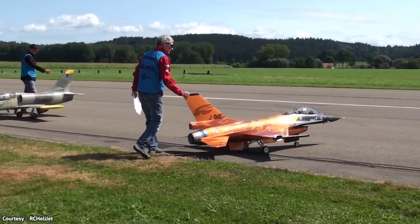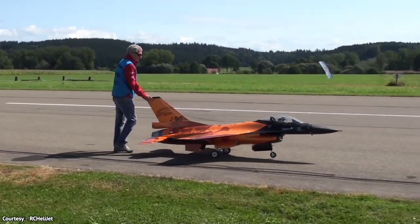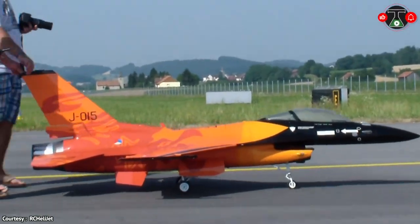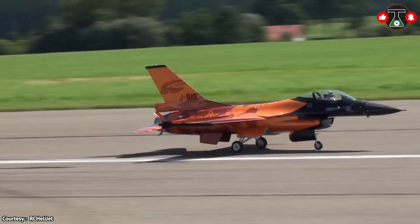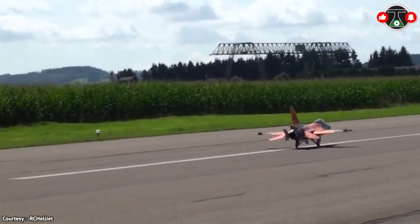This mind-blowing aircraft replica model is a fifth the size of the real F-16 and flies in the sky like a shark underwater, with a wingspan of 2 meters. This flying toy weighs around 18 kilograms or 40 pounds, and flies very elegantly while producing a pleasant noise for the ears.